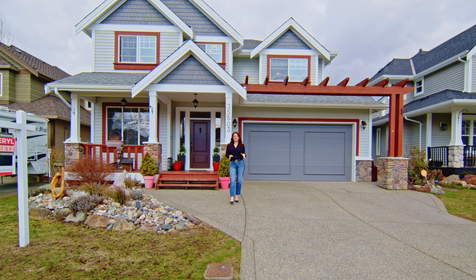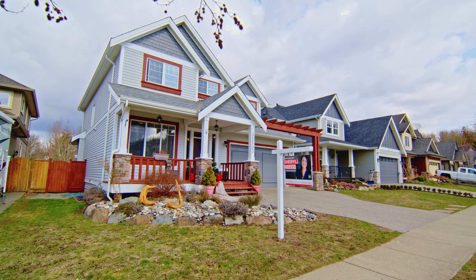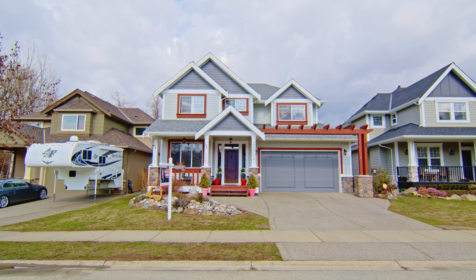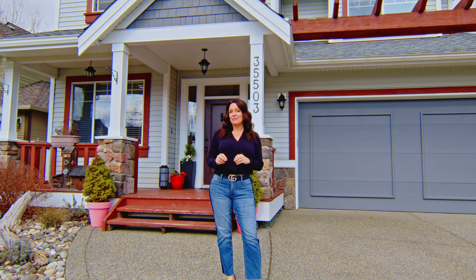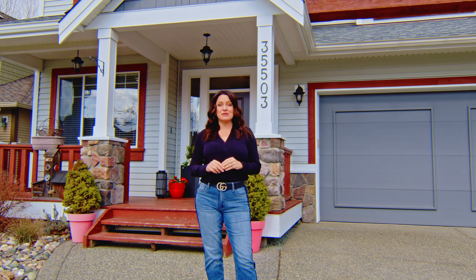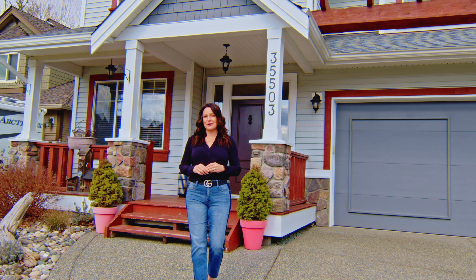Hey guys, Cheryl Neitz your Fraser Valley Realtor, and today I'm at 35503 Angus Crescent in East Abbotsford. This amazing home is in the Sandy Hill School catchment, it backs greenbelt, it has five bedrooms and four bathrooms. It's absolutely stunning — I can't wait to show it to you. Come on, let's go have a look.